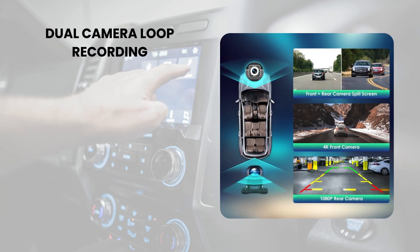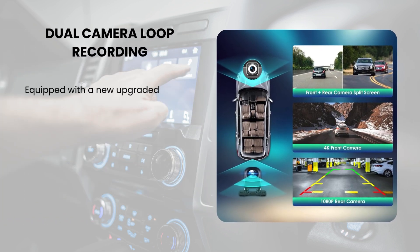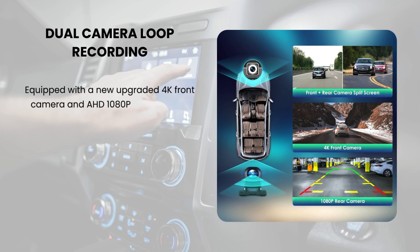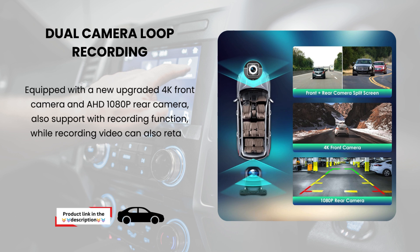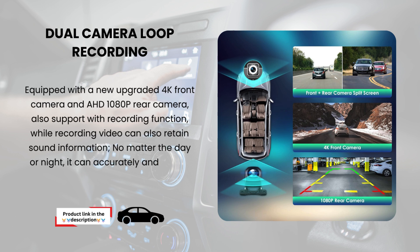Dual camera loop recording. Equipped with a new upgraded 4K front camera and HD 1080p rear camera, it also supports recording with sound. No matter the day or night, it can accurately and clearly record your journey.